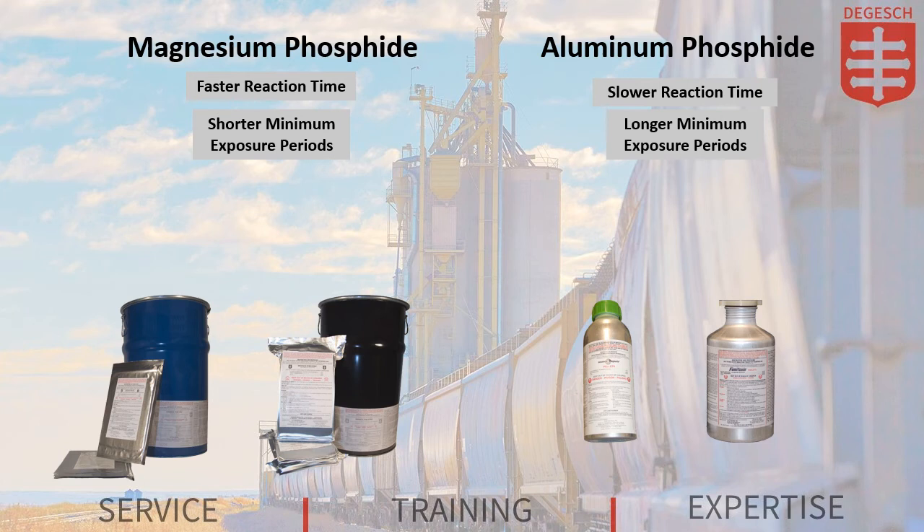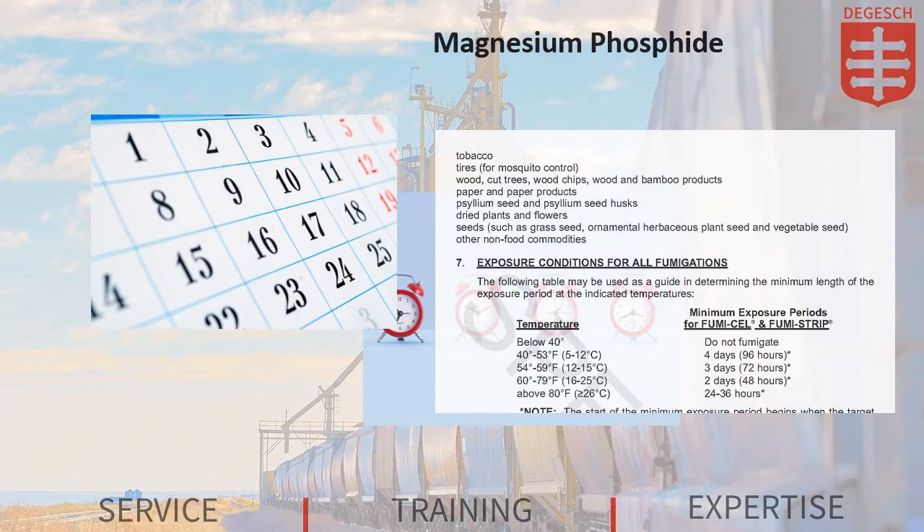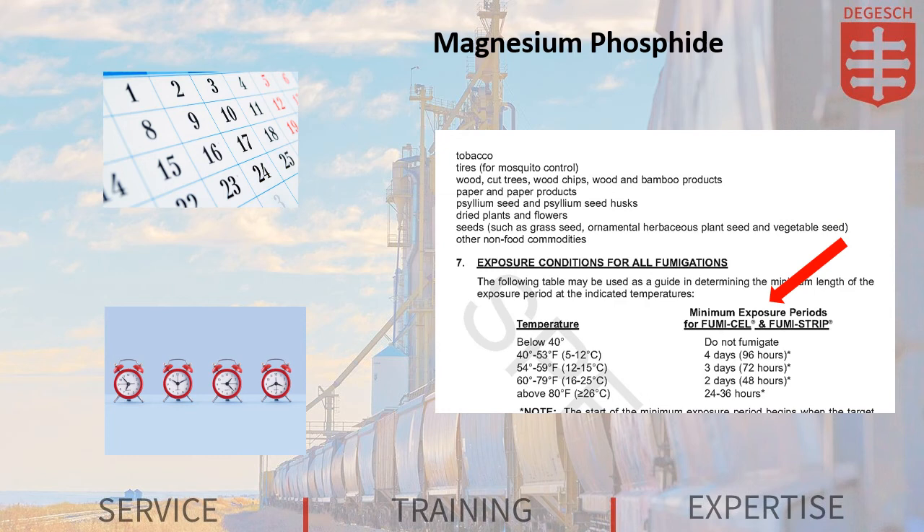If the fumigation is time sensitive, meaning that there is a narrow window of time available to fumigate, then magnesium phosphide may be the preferred option because of its shorter minimum exposure periods.